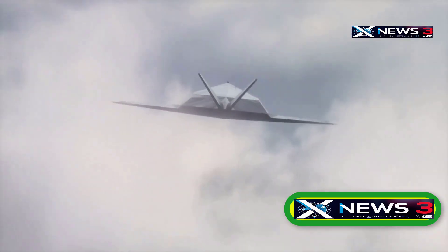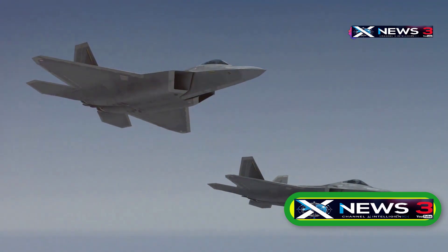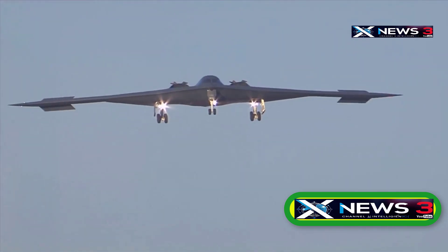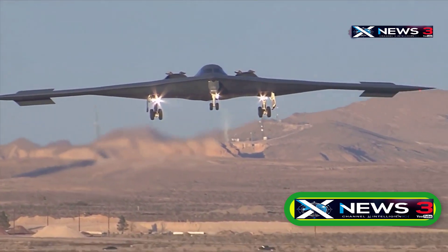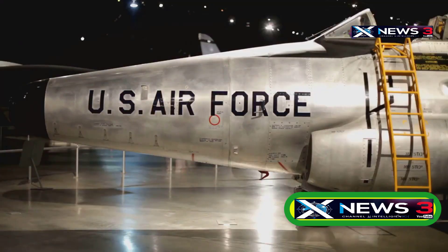In 2013, Lockheed Martin Skunk Works officially confirmed development of the SR-72 on their website, saying it would be twice as fast as the SR-71, hitting speeds of up to Mach 6. The team backed up this bold claim by pointing out that the SR-71 was built using 20th century tech — with slide rules and paper — and didn't use millions of lines of code or high-speed processors. But the SR-72 is a completely different beast, born from a whole new era of technology.